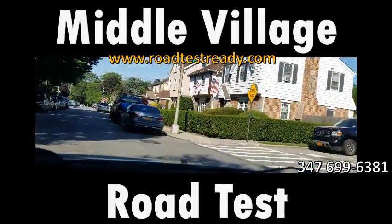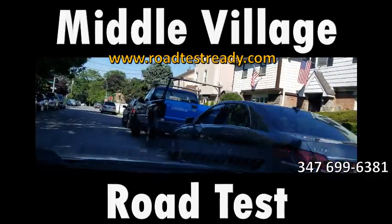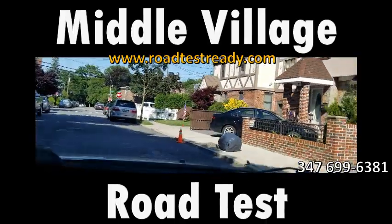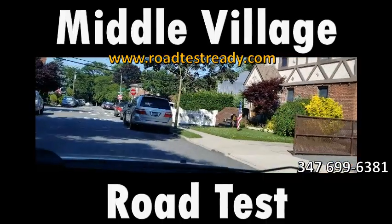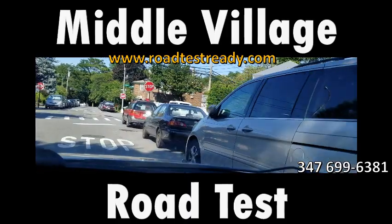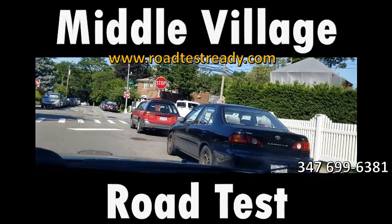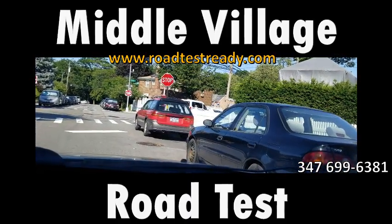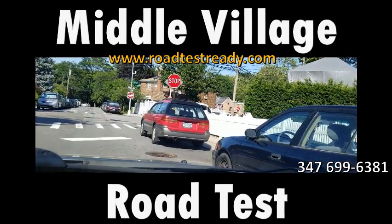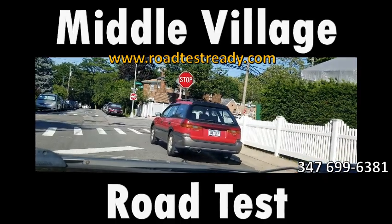On narrow roads like this, try to stay to your right — but not so close that you look like you'll hit parked cars — and try not to stay directly in the middle. In areas where the road is very tight, you may have to pull over to the side and stop.